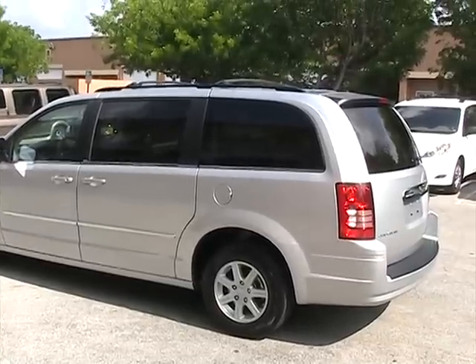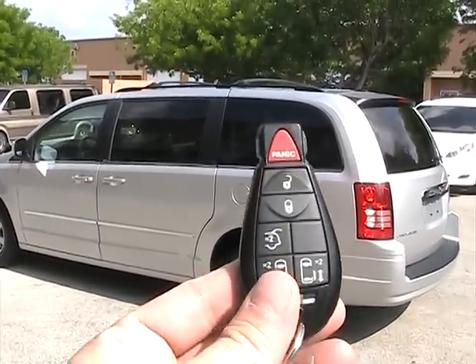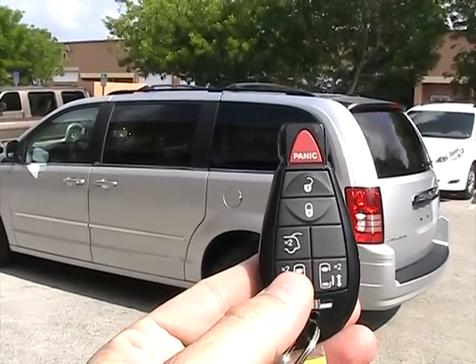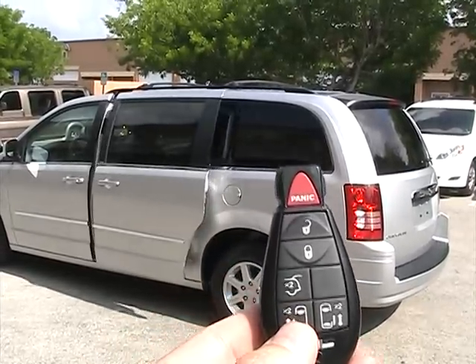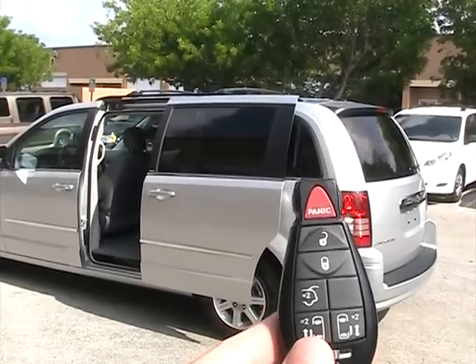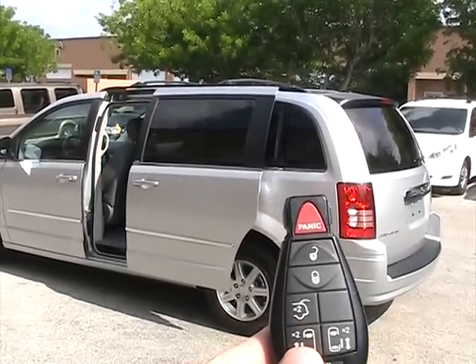Now we're taking a look at the power sliding doors. Let me show you how they function. You've got a remote here — to open the passenger side rear door, you press the remote twice. The sliding door opens, and pressing it again will close it.